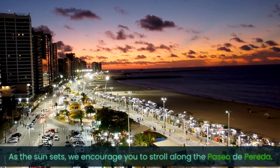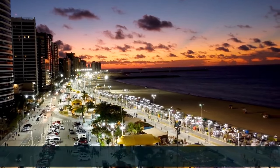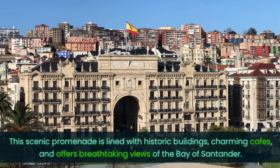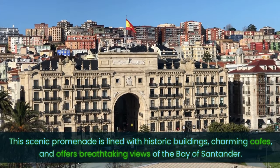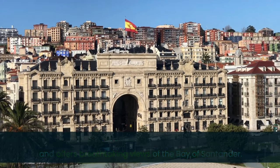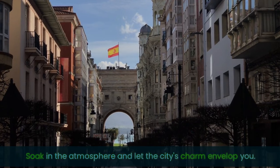As the sun sets, we encourage you to stroll along the Paseo de Pereda. This scenic promenade is lined with historical buildings, charming cafes, and offers breathtaking views of the Bay of Santander. Soak in the atmosphere and let the city's charm envelop you.